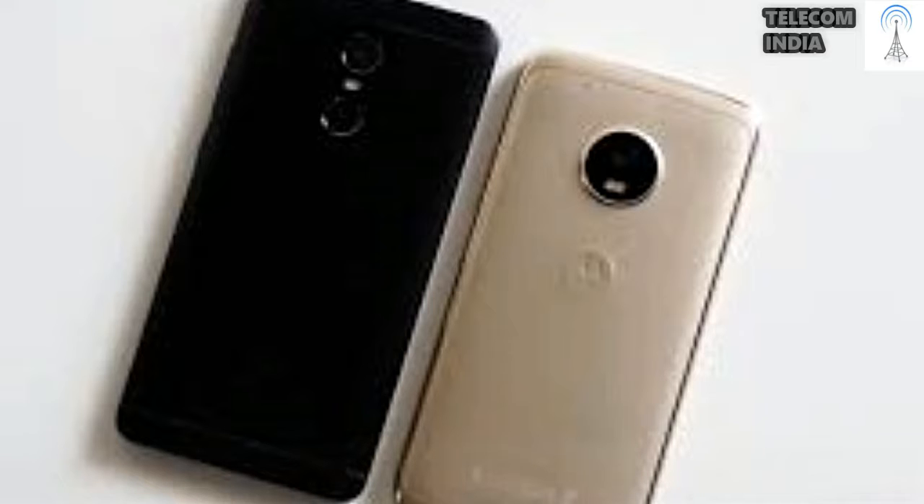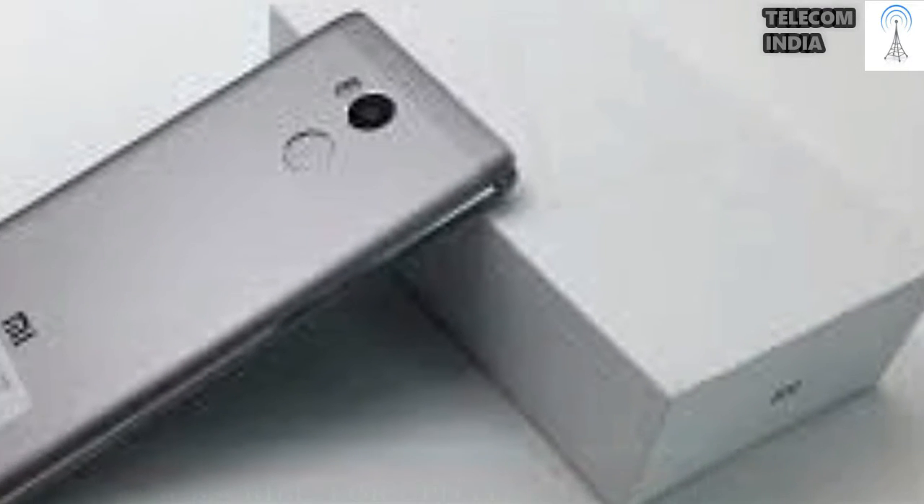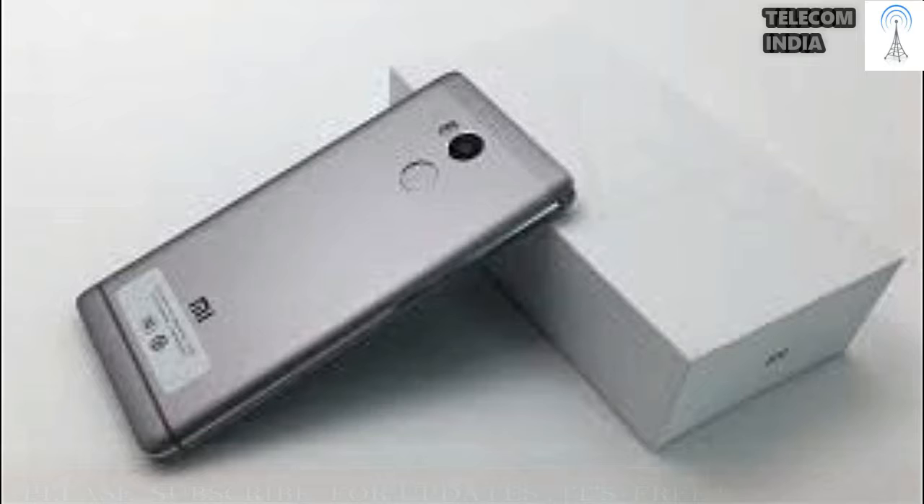Cheapest Phone We Recommend: Redmi 4. The Xiaomi Redmi 4 is an extremely solid option for the price. It offers excellent battery life, great performance, a premium and sleek design, and above-average cameras at a very affordable price.